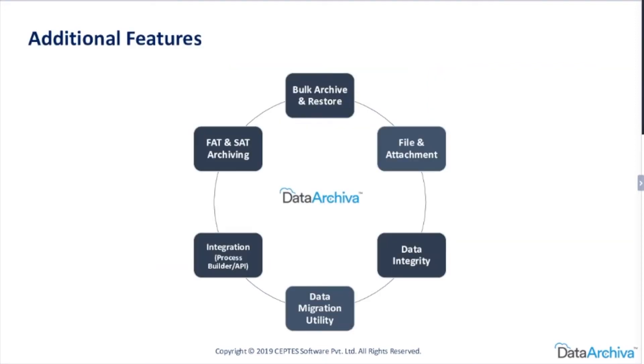Nanda, now that we've talked about the core functionalities of Data Archiver, could you explain the additional features that give it a real cutting edge? One set of features is bulk archive and restore. Through the schedule, you can always do a bulk records archive that takes care of all child records across different levels. And if your business needs you to bring data back to live, you can also restore — Data Archiver takes care of restoring your data back to live along with all child relationships.